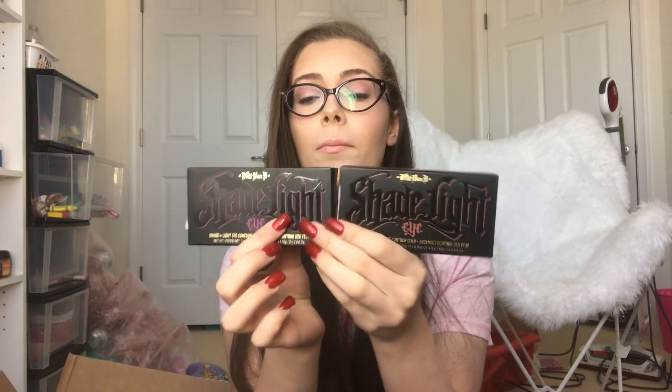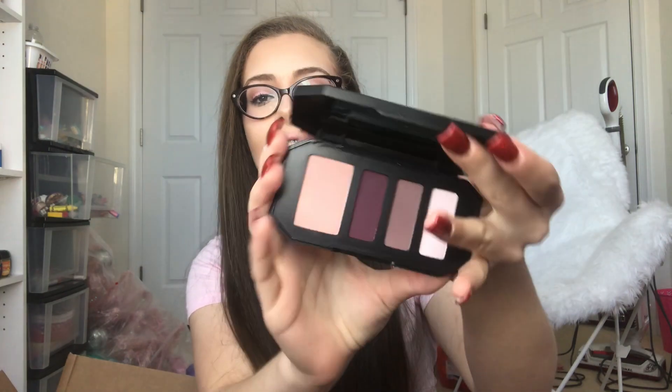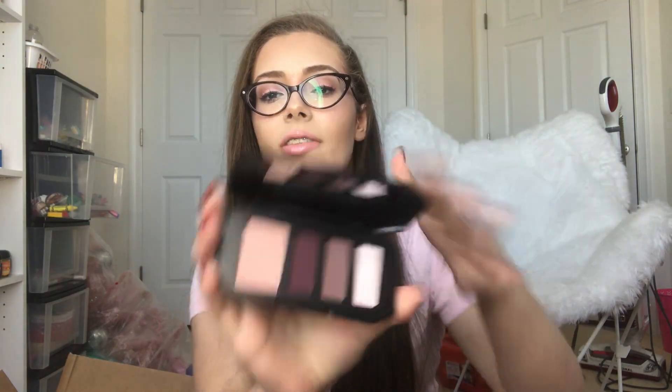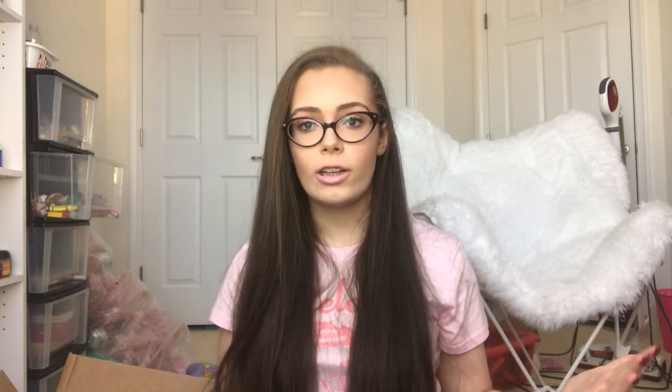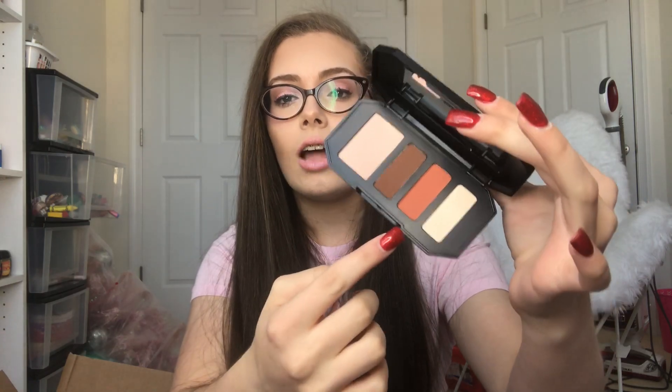And then finally for the eyeshadows I have two of the Kat Von D Shade and Light eye quads — I actually have a third one but I didn't get that one for Christmas. We have the Plum and the Rust. The Plum one is probably my favorite — I love these colors together. I just think the combination of all four is gonna be so gorgeous. And then the Rust is a little bit boring and I'm not in love with that orange shade, but the rest are pretty nice and neutral.